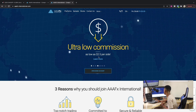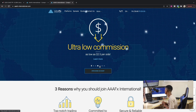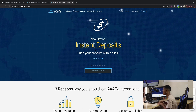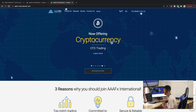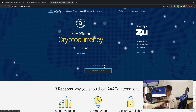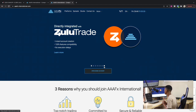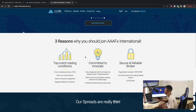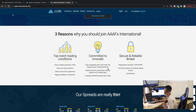They also offer ultra-low commission — as low as $2.50 per side — which is quite fair. Instant deposit means as soon as you fund your capital the deposit reflects in your account right away. There's also a new benefit: cryptocurrency support. The last one is integration with ZuluTrade, which is a trade copier system where you can copy trades from other traders.